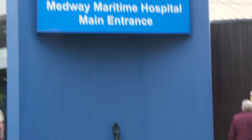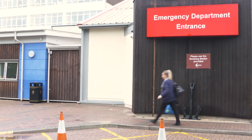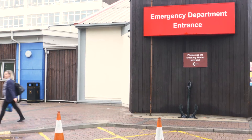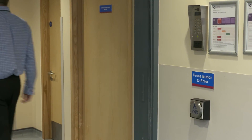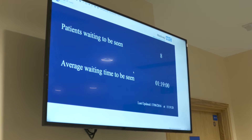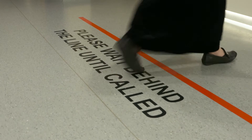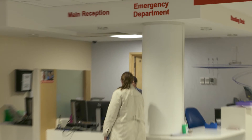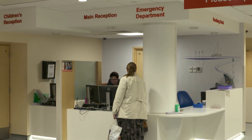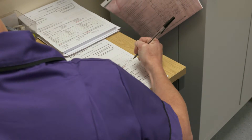One of the areas of unwarranted variation in the NHS is in how patients who are referred to hospital by their GP or who come in through A&E are treated. Often it can take many hours, if not days, for them to be seen by the most appropriate consultant and have any diagnostic tests completed. This can mean patients, many of them elderly, spend longer in hospital than they need to. Medway Maritime Hospital, part of Medway Foundation Trust, has been tackling this by new pathways, which aim to standardise treatment for these groups of patients and ensure they receive timely treatment.